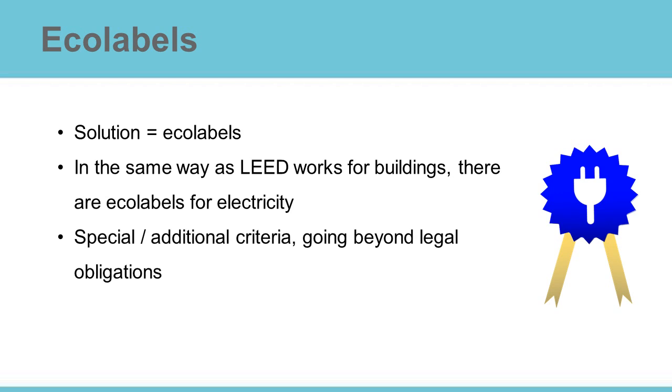And this is where eco-labels come in. Using eco-labels is a way to prove additionality and go that one step further. Eco-labels include special or additional criteria for electricity production and can also fund projects such as the building of new renewable energy installations. They show that you are buying more than just green power.